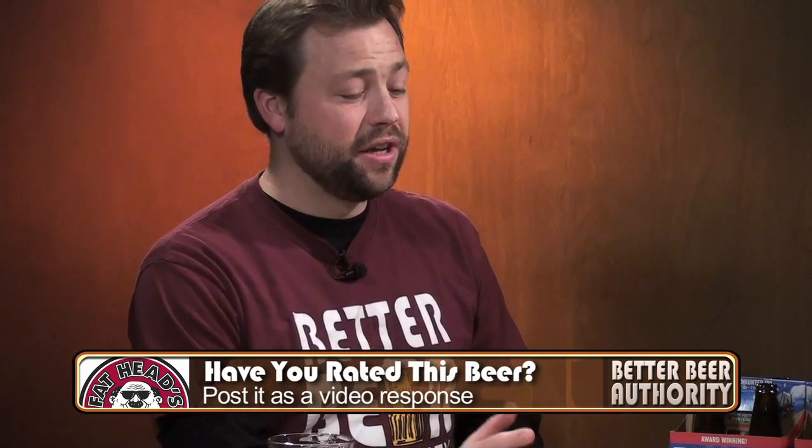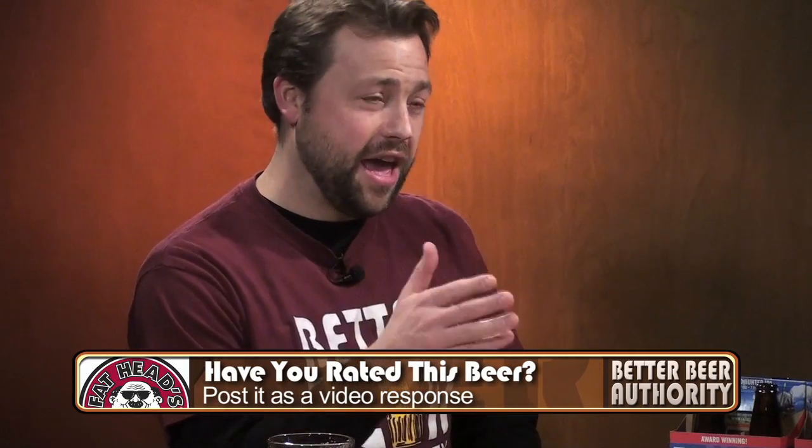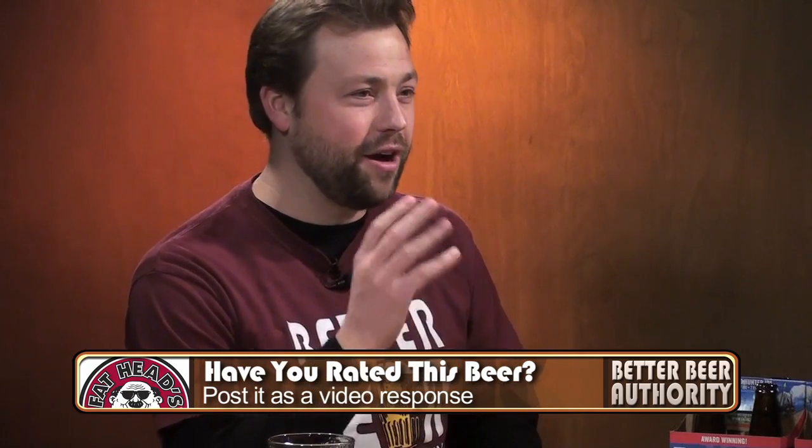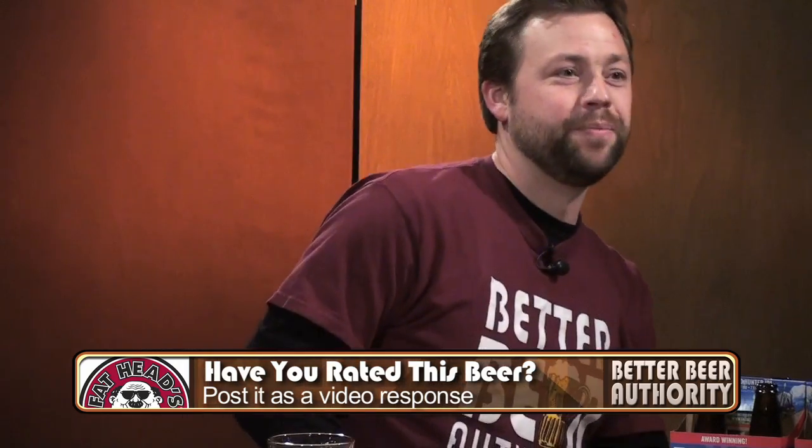This is one that I always get from my out-of-town beer geek friends when they ask what's the best Ohio beer or what Ohio beer would you recommend. I always go to this one first these days. This and White Raja from Brew Kettle are two of my favorite Ohio beers.